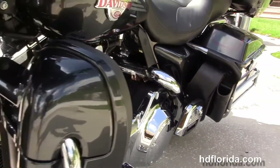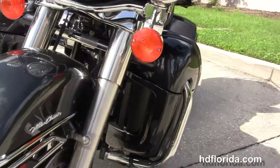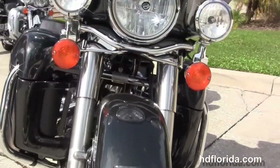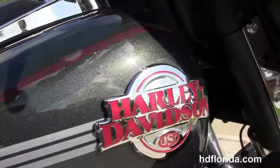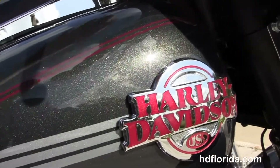Features include the factory weather band, cruise control, CB and intercom. It is in Black Pearl and only has 4,766 miles on it. Options and accessories on this bike retail out at over $2,400, and it's in stock ready for immediate delivery.